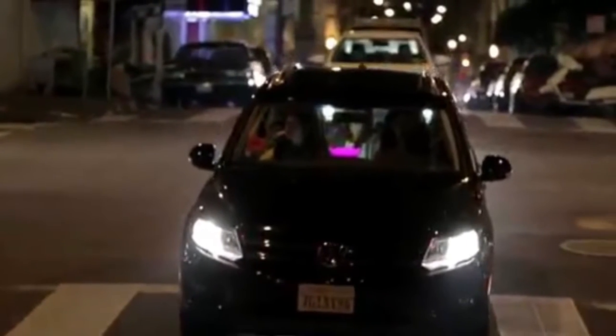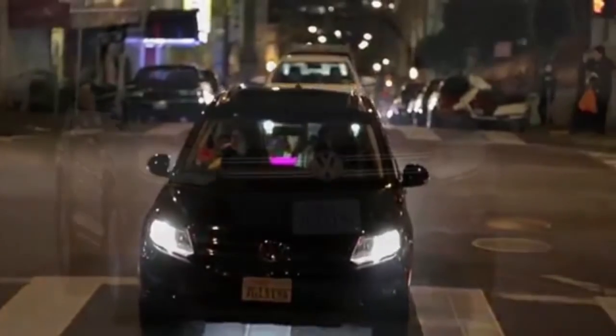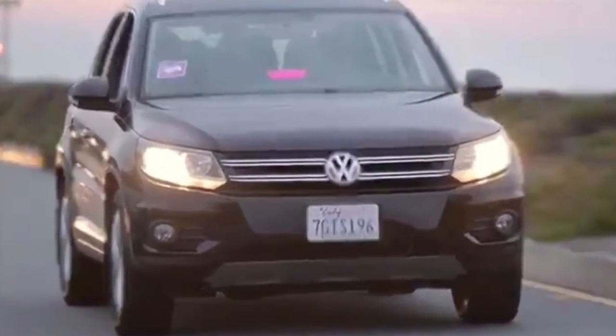Whether you're trying to offset the cost of your car, cover this month's bills, or fund your dreams, Lyft will get you there. So go ahead, be your own boss.